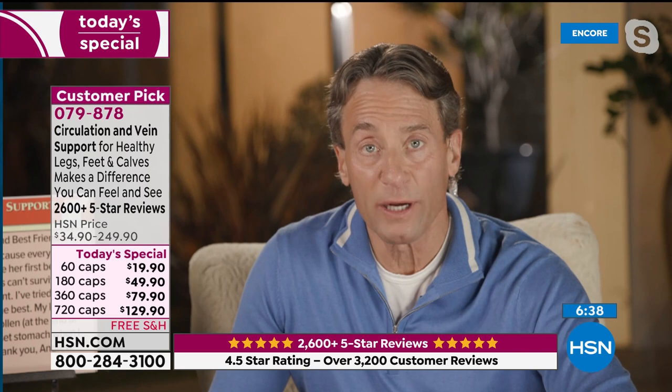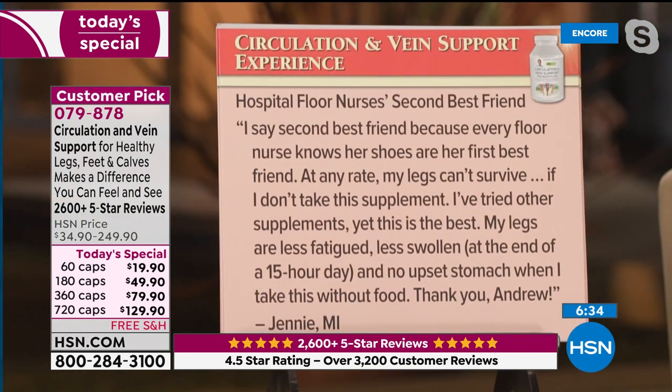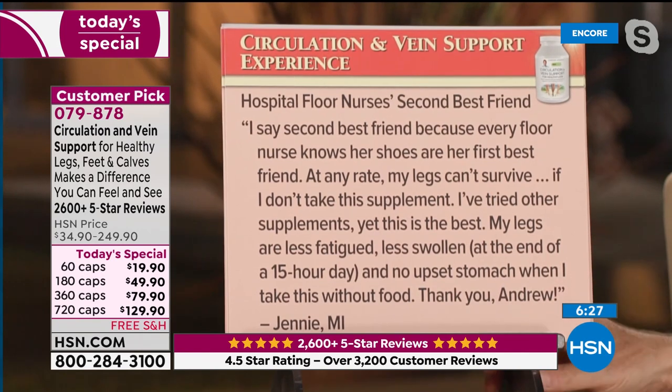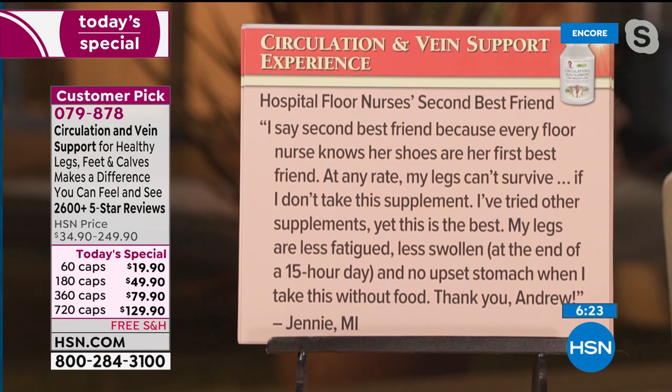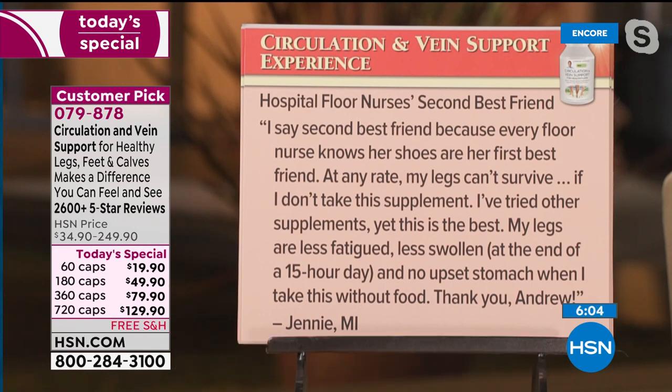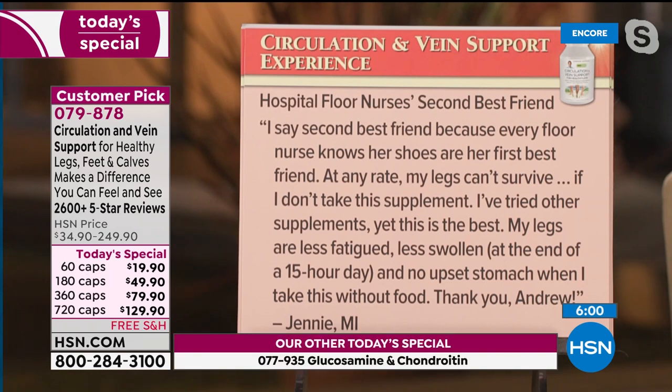Let me just read some reviews quickly. Hospital floor nurse's second best friend — every floor nurse knows her shoes are her first best friend. 'My legs can't survive if I don't take this supplement. I've tried other supplements, yet this is the best. My legs are less fatigued, less swollen at the end of a 15-hour day, and no upset stomach when I take this without food.' Thank you, Andrew — from Jenny in Michigan.